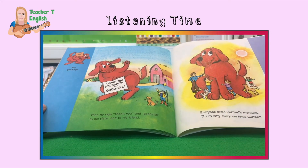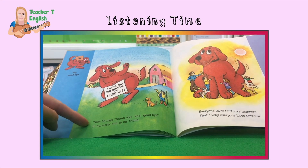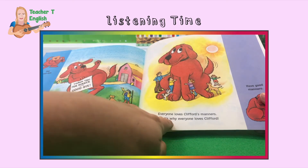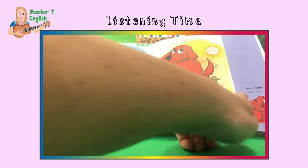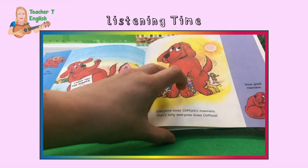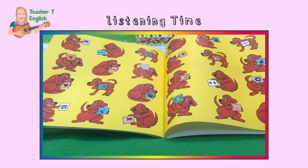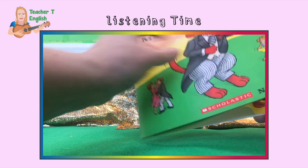Say goodbye. Thank you for dinner and goodbye — then he says thank you and goodbye to his sister and to his friend. Everyone loves Clifford's manners. That's why everyone loves Clifford. Have good manners. Wow, look at all these rules that Clifford follows — he has very good manners.